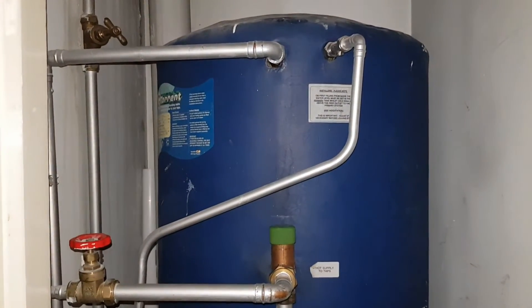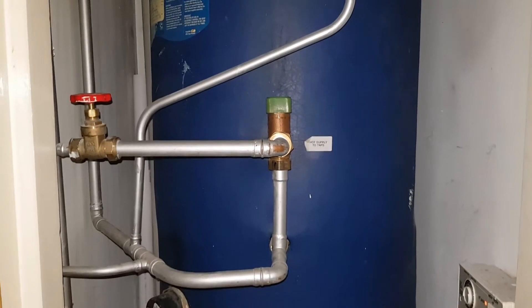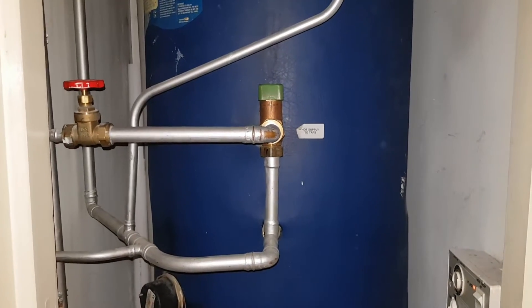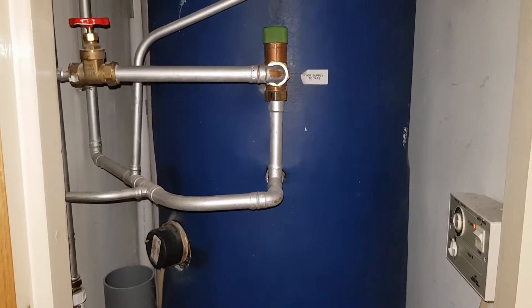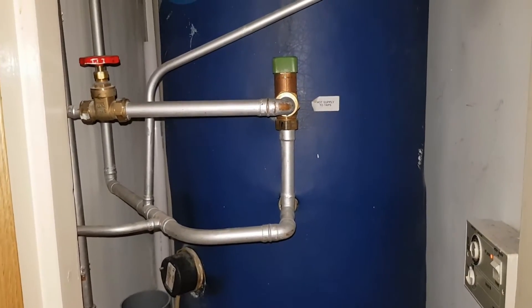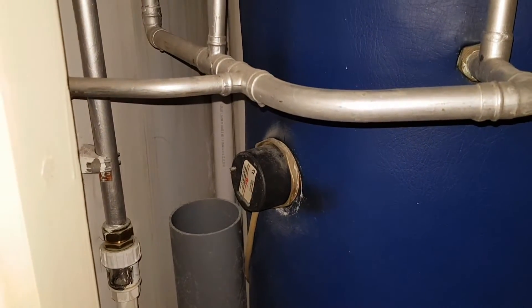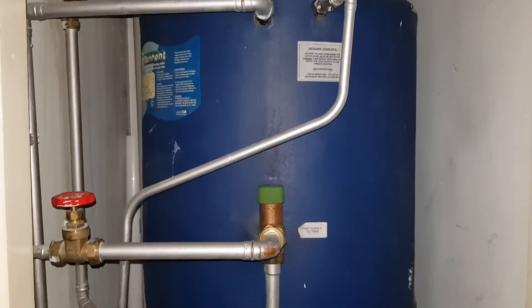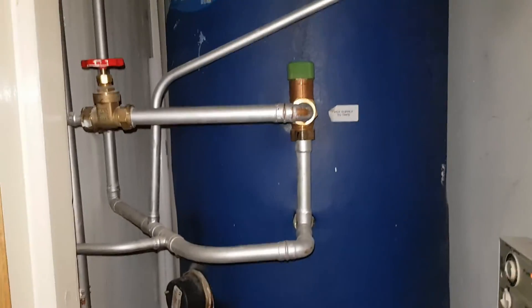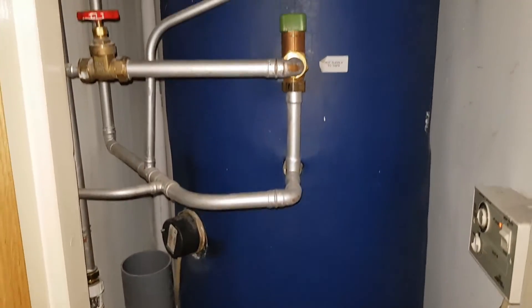The back story about this particular cylinder is the customer called out another engineer. The customer's complaint was getting no hot water. This engineer came out, started doing his diagnostics, and said the problem was the thermostats. He changed the thermostat inside both immersion heaters, then told the customer there's another problem and that it needs new immersion heaters, quoting the customer about £750.